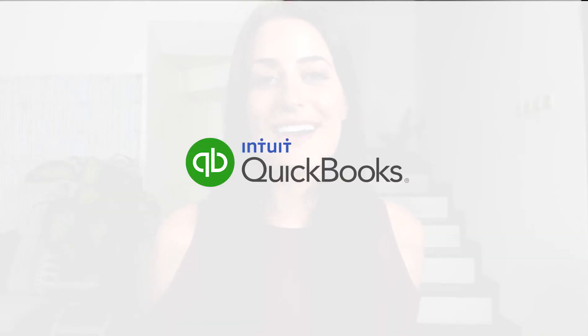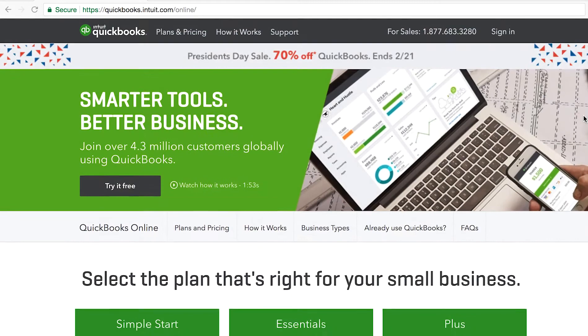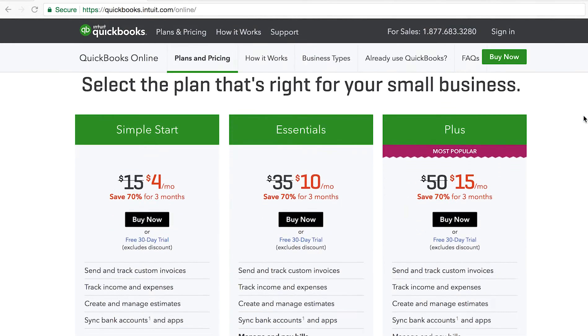And lastly, the fifth tool I recommend when you're just getting started is an accounting software. My favorite is QuickBooks Online, and this is going to allow you to keep track of your money from day one, keep your books in order, and also invoice any clients that you get. If you're just selling digital products, you can easily do that within Squarespace.